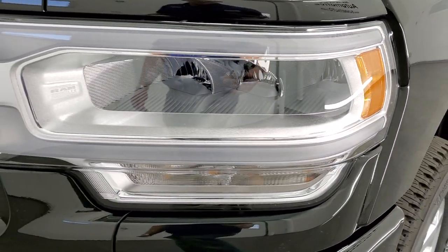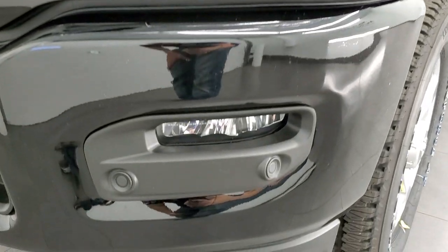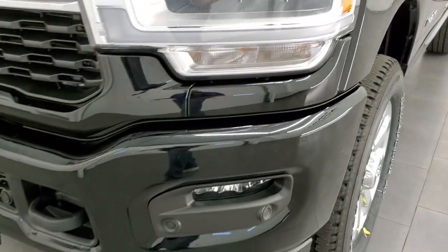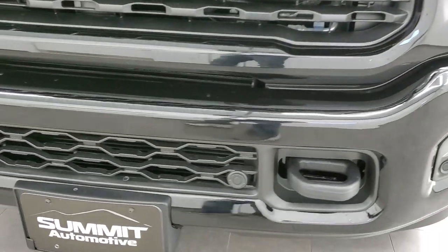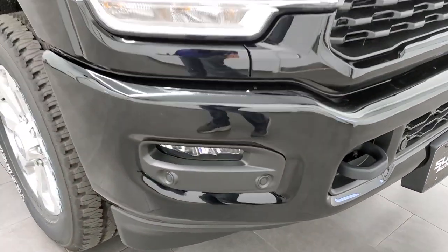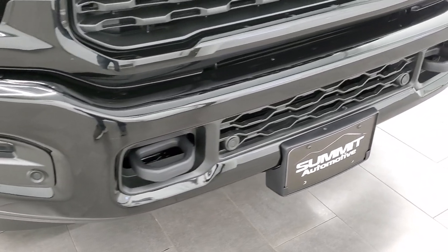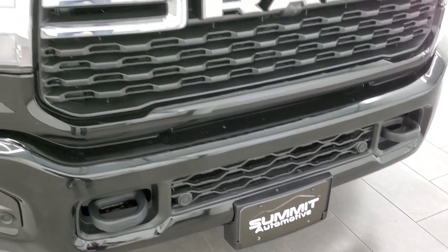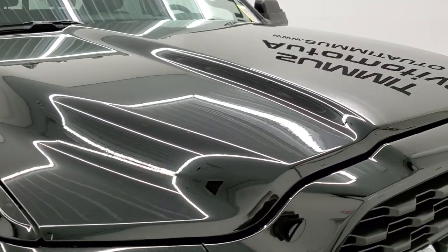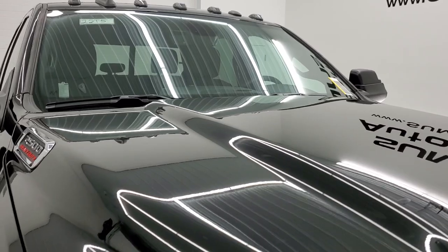This one has the LED reflective headlamps; you also get the LED fog lamps, and these are the running lights — we'll turn all those on at the end of the video so you can see this thing all lit up. It does have the front bumper parking sensors and a front painted bumper as well as the rear painted bumper, which is part of the sport package. There are those clearance lights up top.